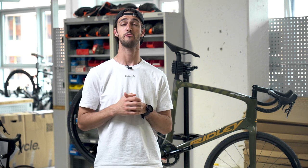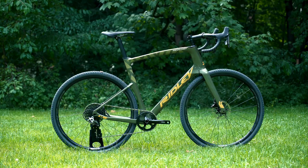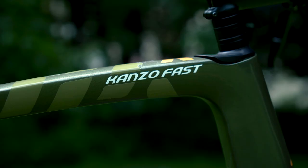Hello and welcome back everyone. Nicholas from Bicycle here, and in today's video we are going to be looking at one of the fastest, if not the fastest, gravel bikes on the block — the Ridley Kanzo Fast. If you're not yet subscribed, make sure to do so to not miss out on any bike content. Now without further ado, let's get into it.